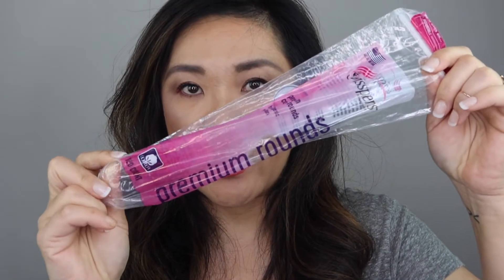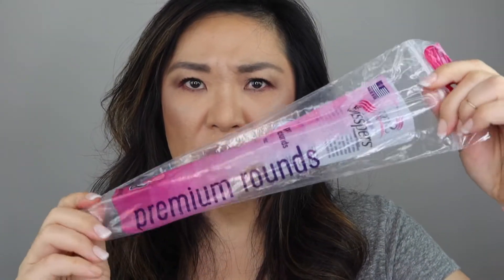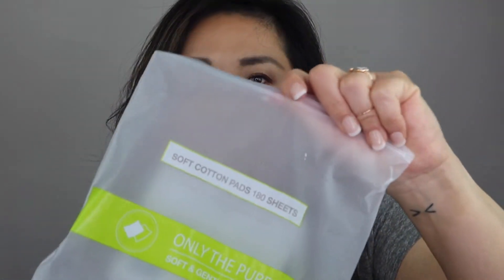As for cotton, I used up this pack of rounds because I use these when I take off my nail polish — this is just from Costco. I also have this pack of cottons from a Japanese dollar store, about $3.50, which is supposed to mimic the Shiseido ones, but it wasn't as good. And I also finished up a pack of Shiseido cotton rounds. If you guys can recommend a reusable cotton round that doesn't soak up so much product when using toner, please let me know, because the ones I have are not cost effective.